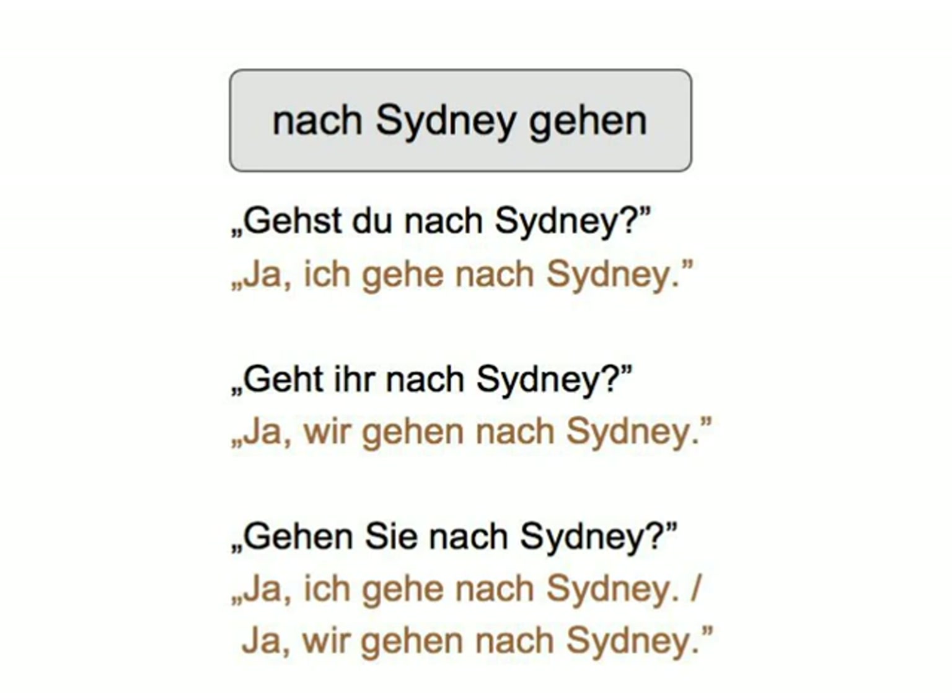Gehen Sie nach Sydney? — where there are two possible responses, a singular and a plural one: Ja, ich gehe nach Sydney. Ja, wir gehen nach Sydney. Or you can ask about a friend: Geht sie nach Sydney? Ja, sie geht nach Sydney. Geht er nach Sydney? Ja, er geht nach Sydney. Play it as a contest with each correct question and each correct answer scoring a point. Or play just for the heck of it. The main thing is, have fun.